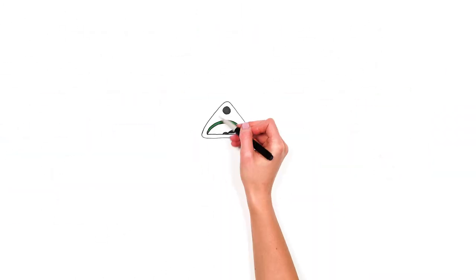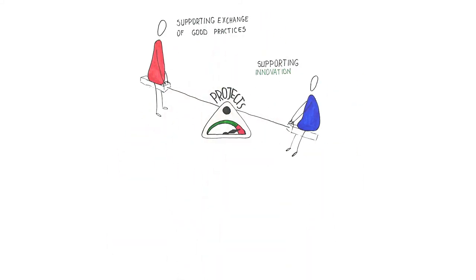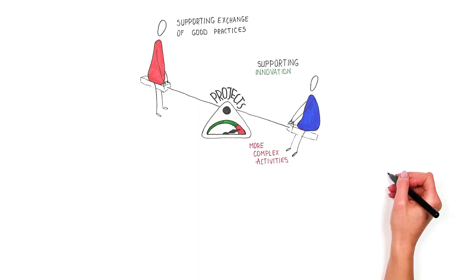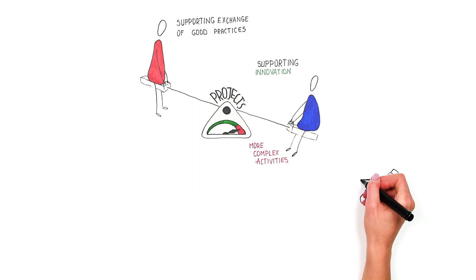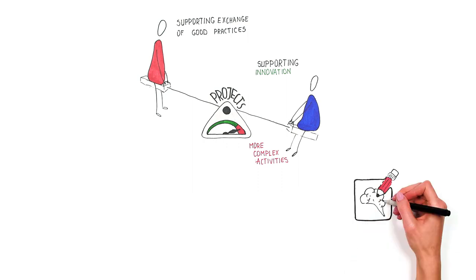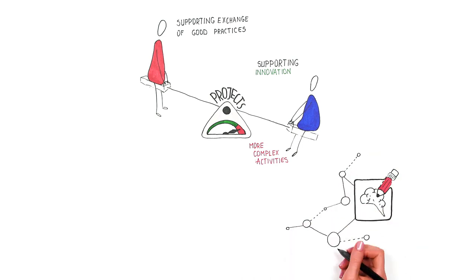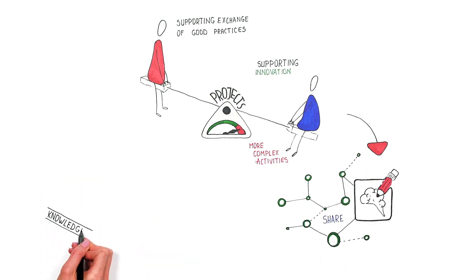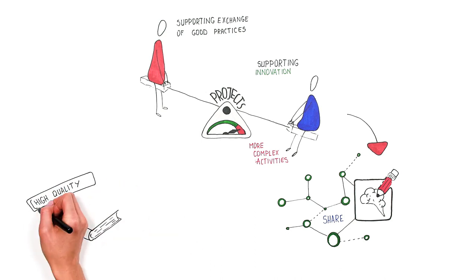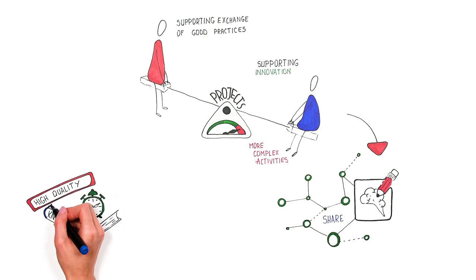Projects supporting innovation involve more complex activities than projects supporting exchange of good practices. In addition to transnational meetings, learning mobilities, and local activities, these projects include the development of intellectual outputs and multiplier events. National or international multiplier events are specifically aimed to share intellectual outputs with others outside the project. Because of these extra dimensions, projects supporting innovation are more complex and demanding, requiring more expertise on the topic and a high quality of outcomes.